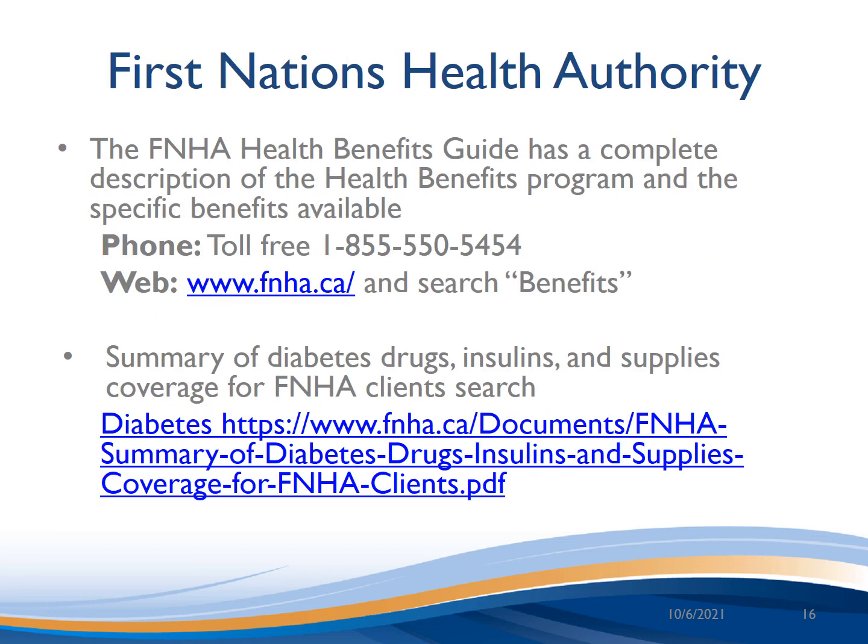The FNHA Health Benefits Guide has a complete description of the health benefits program and the specific benefits available. You can call toll free at 1-855-550-5454 or go to their website and search 'benefits.' They also have a summary of diabetes drugs, insulins, and supplies coverage for FNHA clients, which you can find by searching the document referenced below.